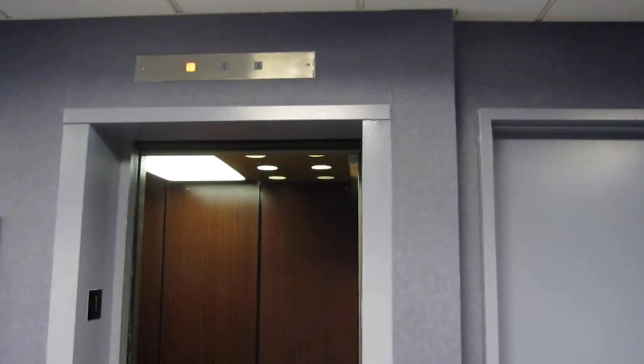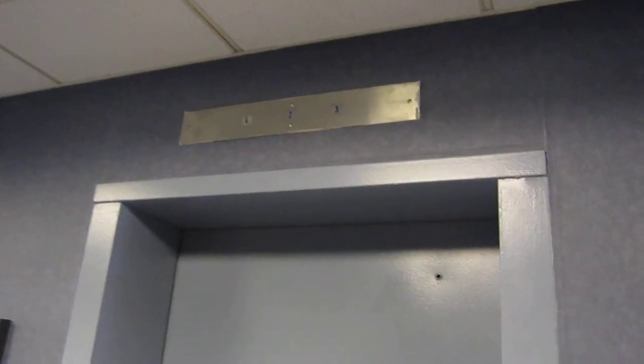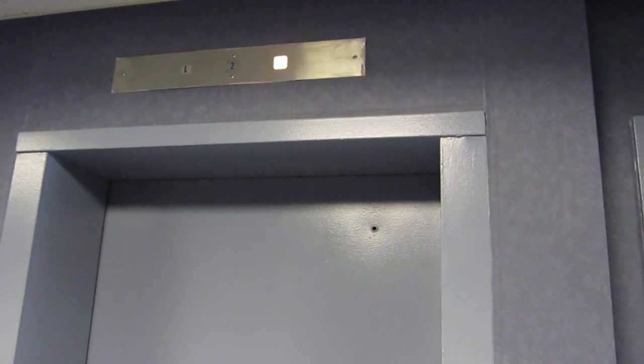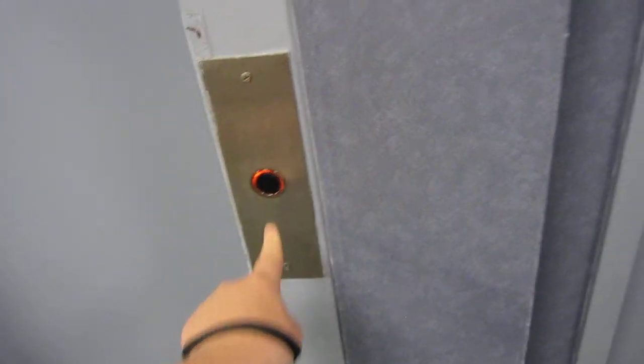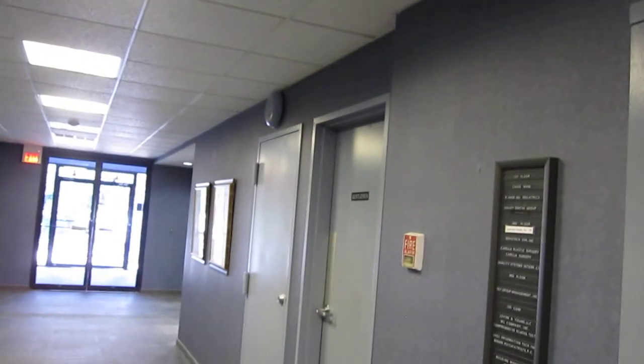I'll send it up to three. I think that might be the alarm bell.